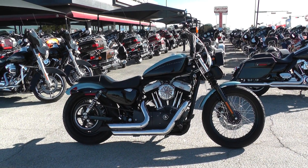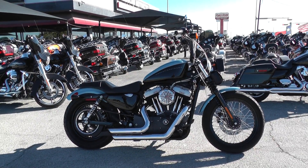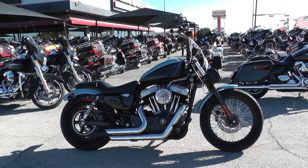Hey guys, Nick here with Texas Best Used Motorcycles in Mansfield, Texas. I've got a bargain bike special with me today. It's a 2007 Harley Davidson Sportster 1200 Nightster.